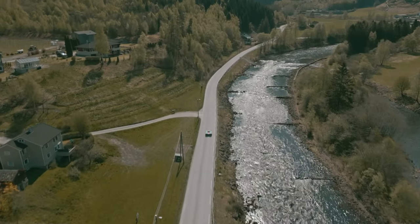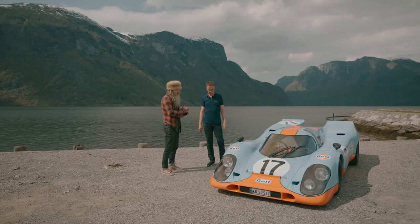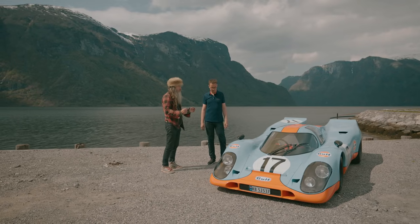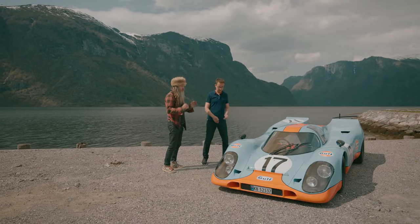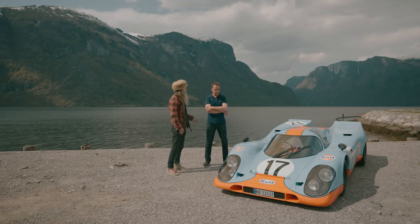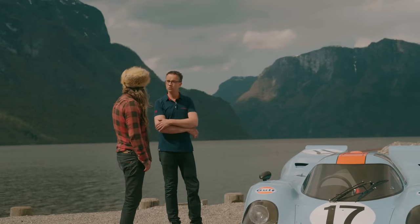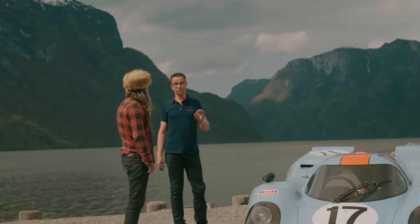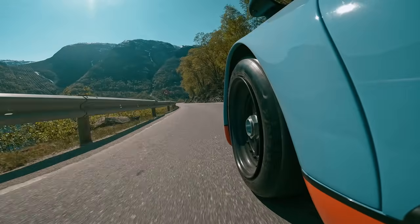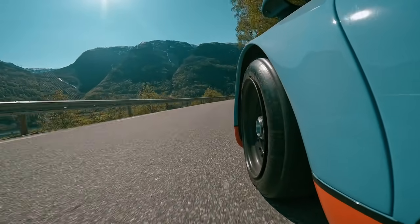So let's meet Knut, the man who built it. So Knut — 917, Gulf livery. Tell me exactly what it is. It looks like a 917. So what you have in front of you is what I will call a road legal recreation. That means it looks the part, but there are small changes underneath that we need to do to get it road legal.